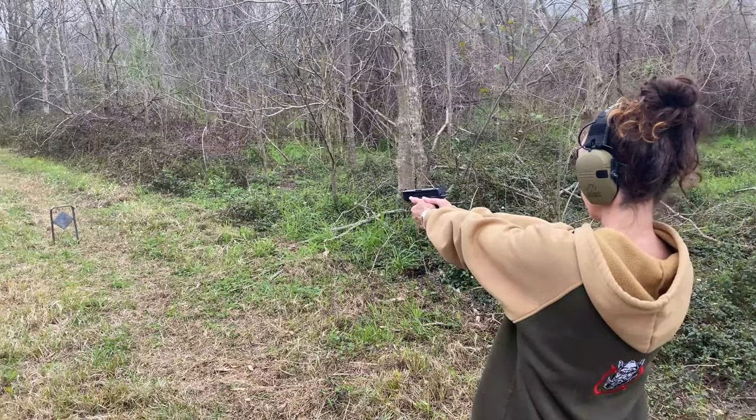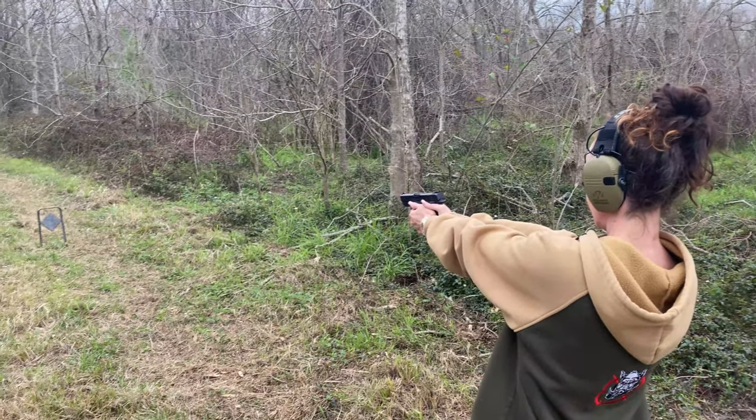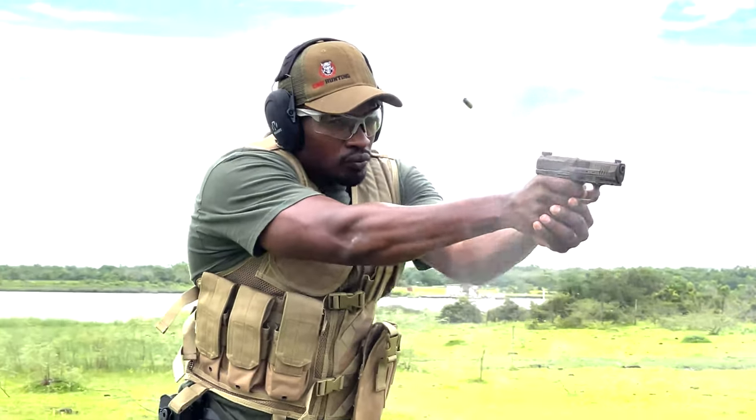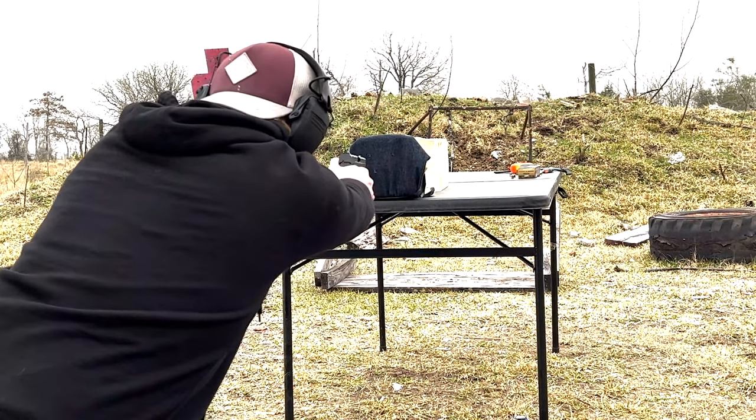Some of the pros of the 30 Super Carry: it has 10 to 20 percent lighter recoil than your nine millimeter. I've been shooting pistols most of my life and I know exactly what nine millimeter feels like — whether 147 grain or 115 grain. Shooting the 30 Super Carry, I could immediately feel that 10 to 20 percent difference in felt recoil. It's real. Even when Zach and Jake took shots, you could immediately feel the difference.